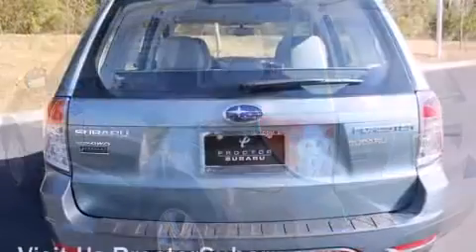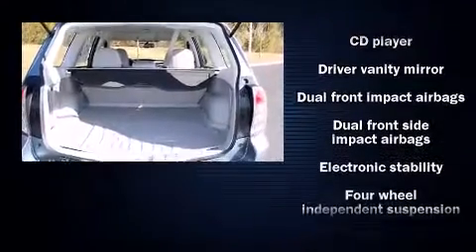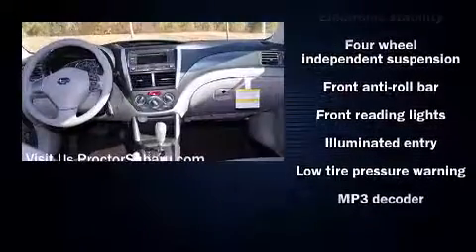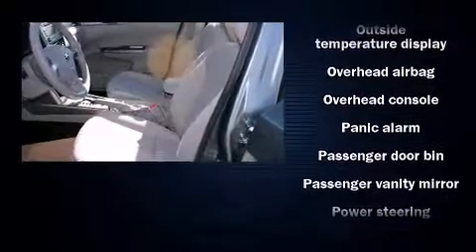Subaru ensures the safety and security of its passengers with equipment such as dual front impact airbags with occupant-sensing airbag, head curtain airbags, traction control, anti-whiplash front head restraints, ignition disabling, and four-wheel disc brakes with ABS.